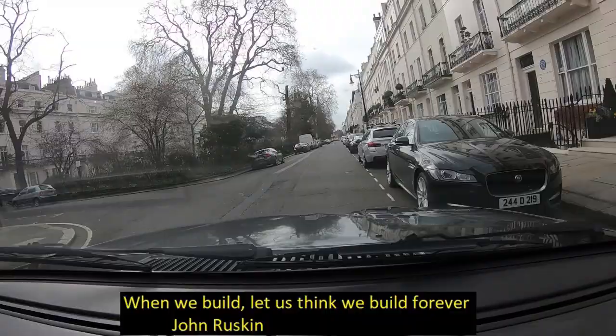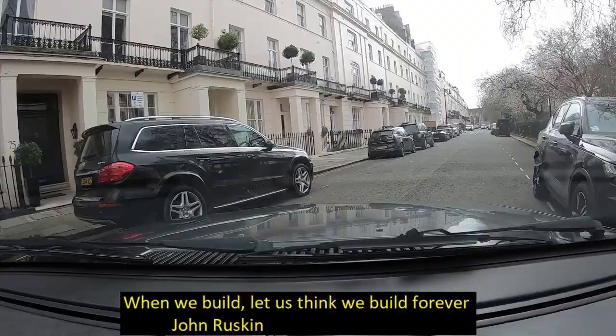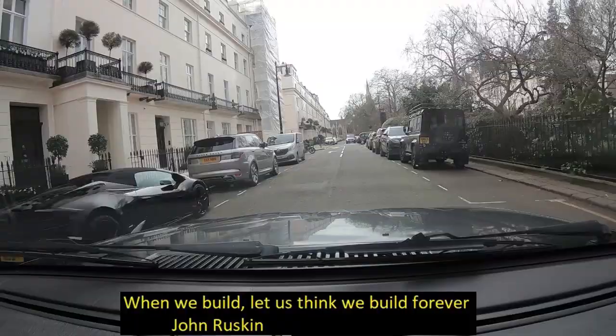A six-part period drama has just started on ITV called Belgravia. I have just watched the first episode and thought it would be interesting to see the real present-day Belgravia. It's produced by the same people who gave you Downton Abbey.